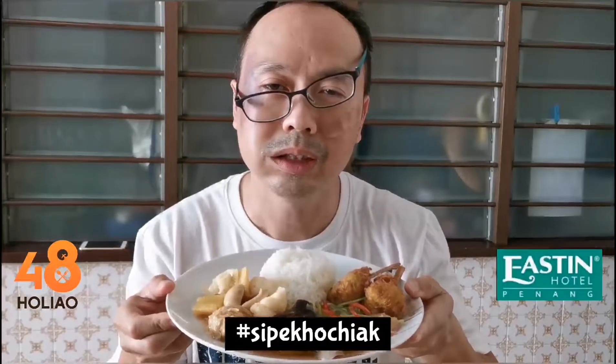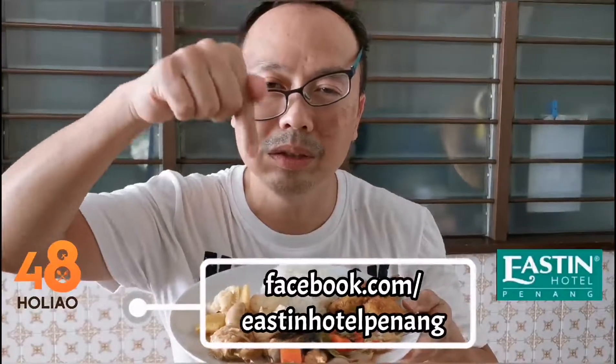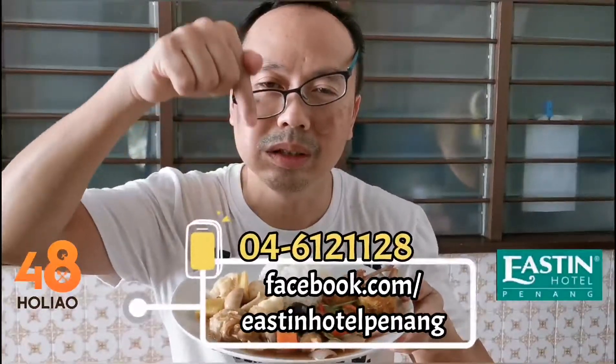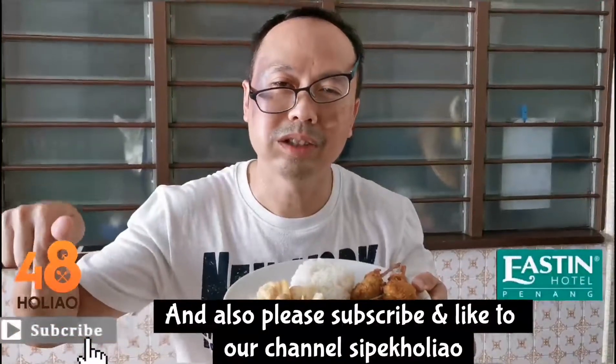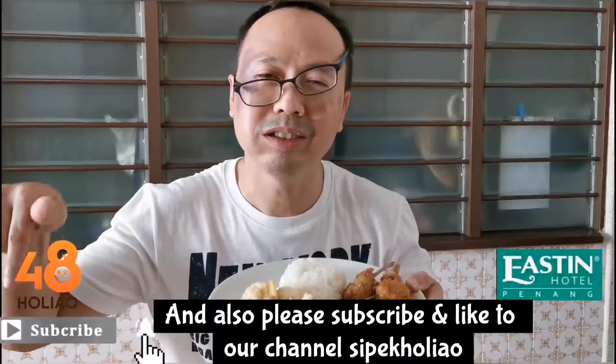Si Pek Ho Chiak! Please visit the link below and call the number. Also please subscribe and like our channel. See Eastin Hotel podium.